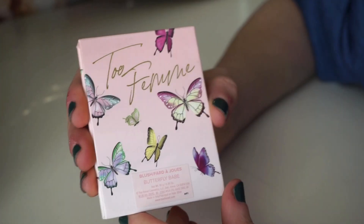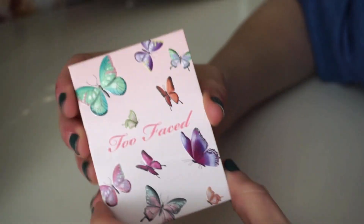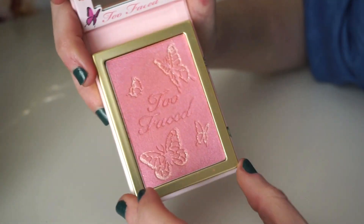Next I picked up two goodies from the brand new Too Femme collection. I have the palette and the blush — I know they also have lip products and mascaras in the line but I just picked up these two for now. Definitely one of their cutest collections ever. I love the butterflies and the whole springy feel. Here's what the blush looks like — really pretty, and it does come with a mirror.